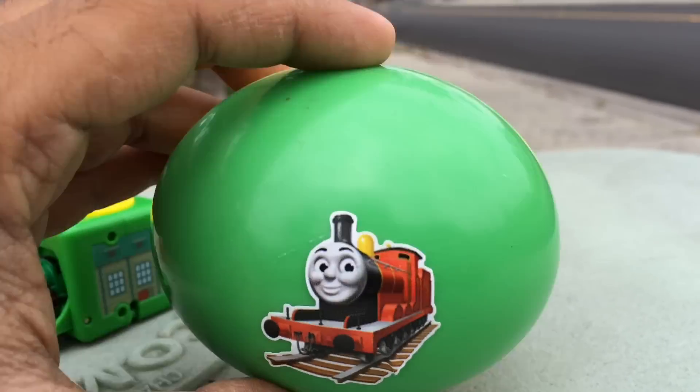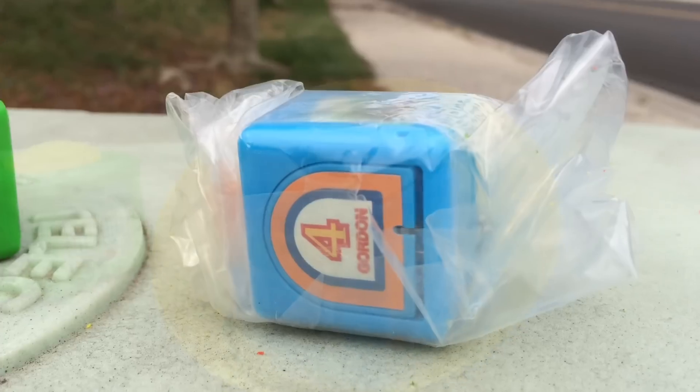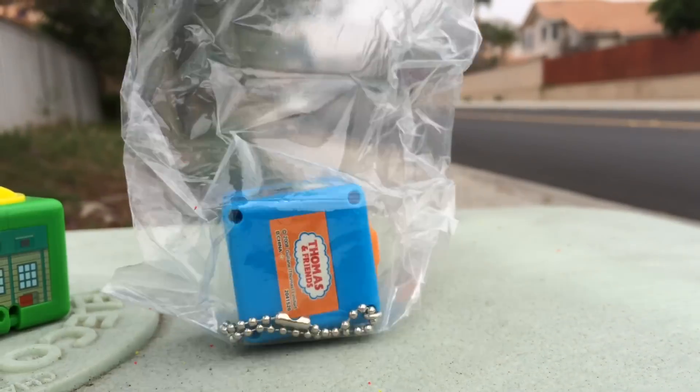Let me go ahead and open this - another really cool surprise! Let me go ahead and open it.